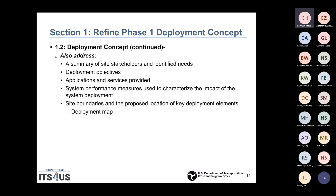The Phase 1 deployment concept should also address a summary of site stakeholders and their needs, a summary of all sites identified through the systems engineering process, deployment objectives, applications and services provided, system performance measures used to characterize the impact of the system deployment, and site boundaries and proposed location of key deployment elements — for example, a map.